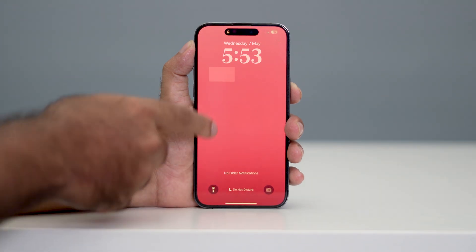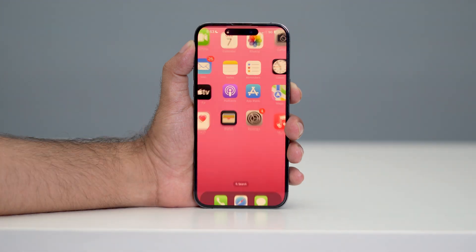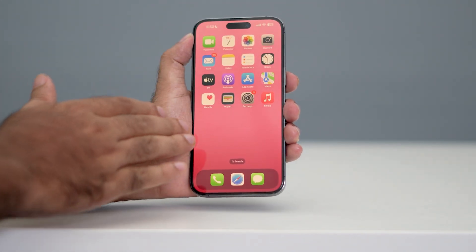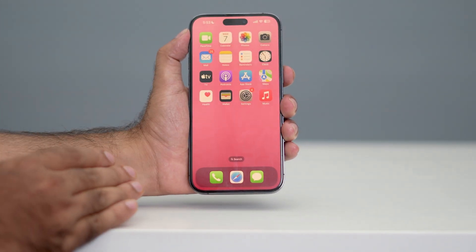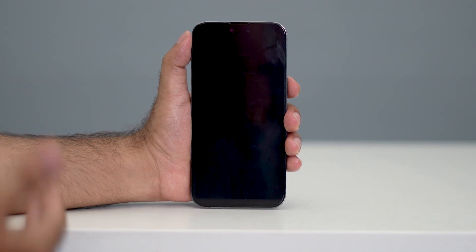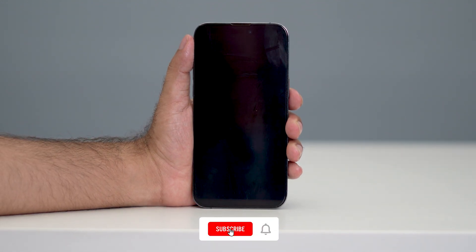As you can see, my iPhone is turning on so there is no issue with it. Even after trying these two steps, if you're still having trouble, then the issue might be related to the hardware. In that case, all you have to do is book an appointment with Apple officially and talk to them.